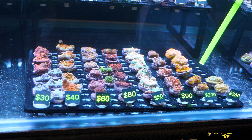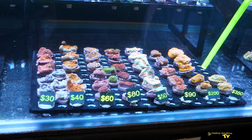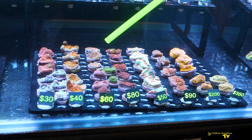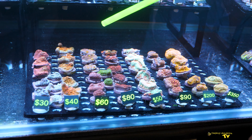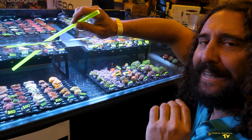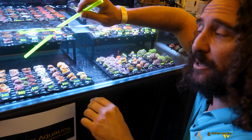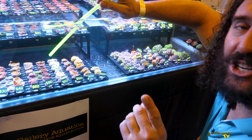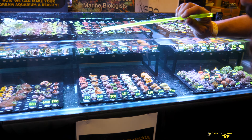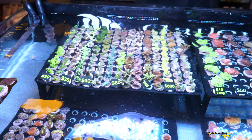G'day reefers, I'm Cam the Fish Guy. Welcome to Gallery Aquatica TV. Today is a very special episode — today is Fragarama! Behind me, the vendors are putting the finishing touches on their booths. Last night they were here till late getting everything set up so that their corals would open up and look beautiful today. So we're going to take you inside, we're going to show you the booths and all of the excitement of Fragarama.